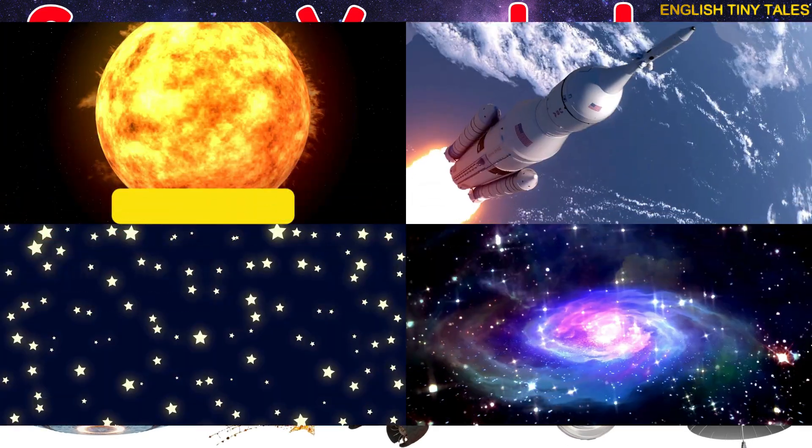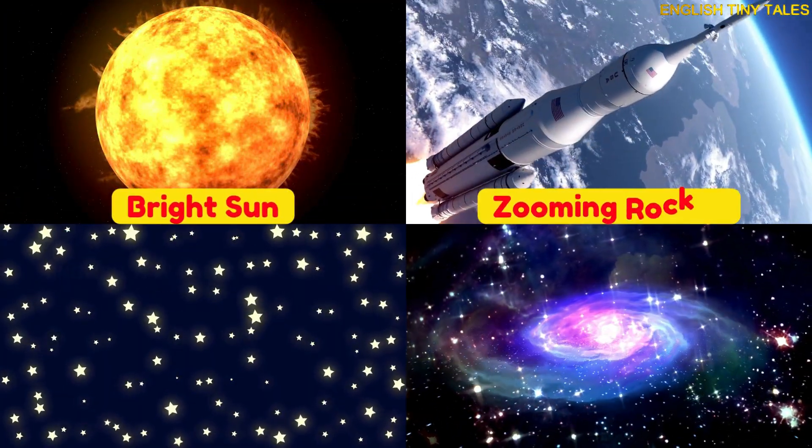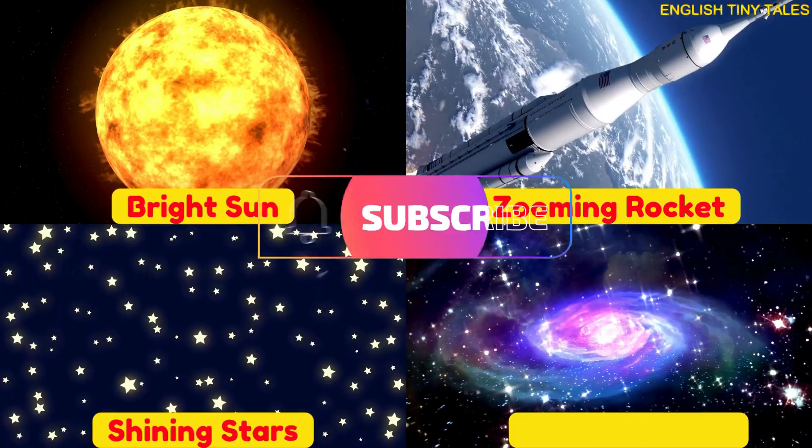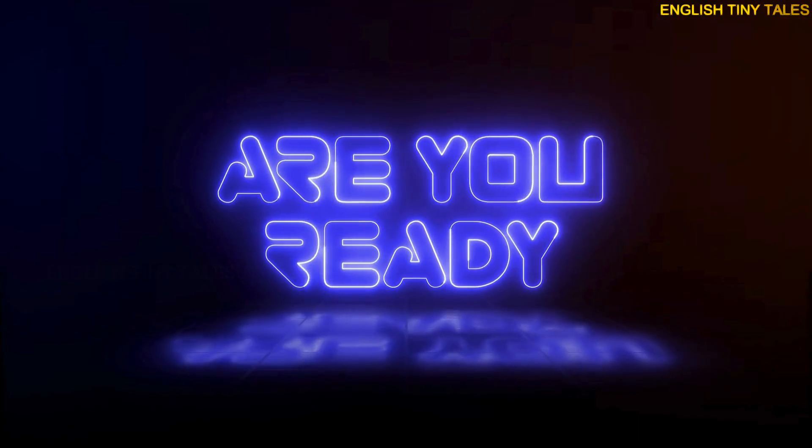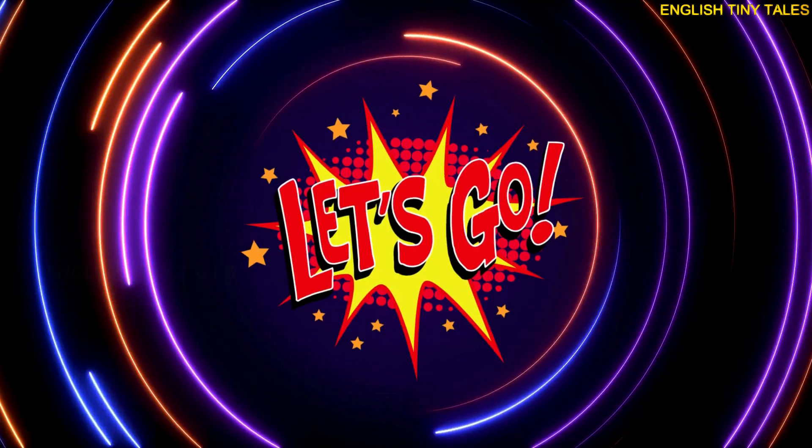Hi, friends! From the bright sun to zooming rockets and shiny stars, space is full of wonders. Are you ready? Let's blast off!